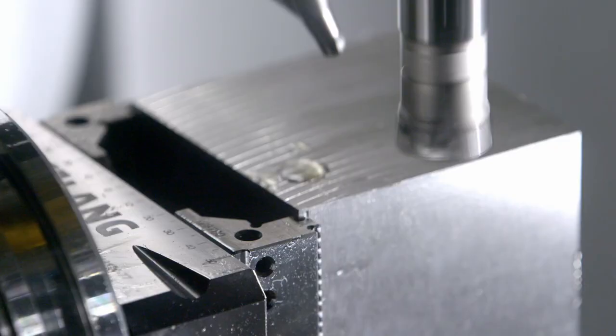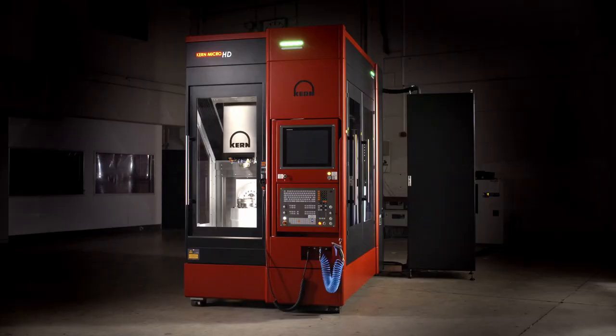The success story of micro really started with one machine, and what we brought in with the micro platform is that we combined this success story of the micro with a new technical development we saw out there. Kern is working in the field of high accuracy, high surface quality, high repeatability. This is what Kern stands for.